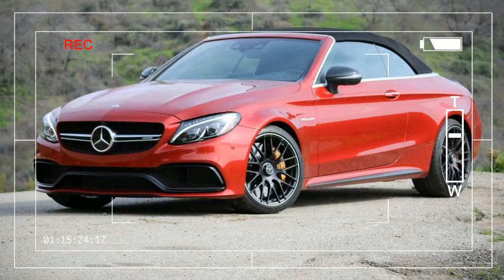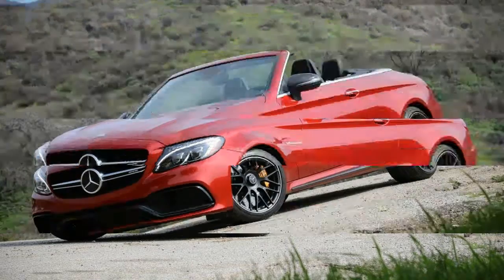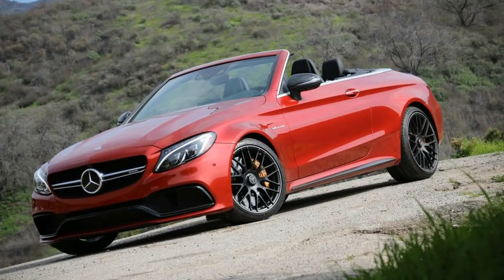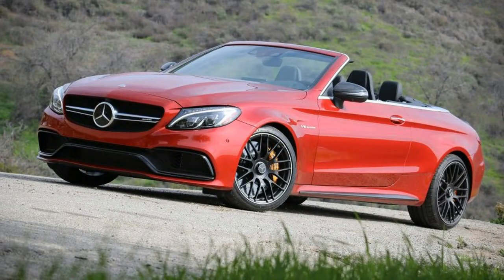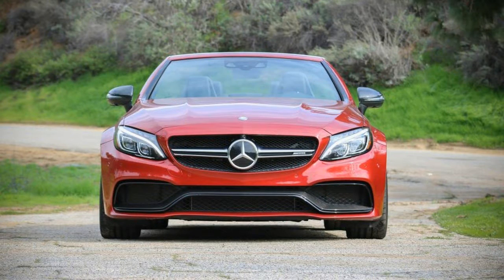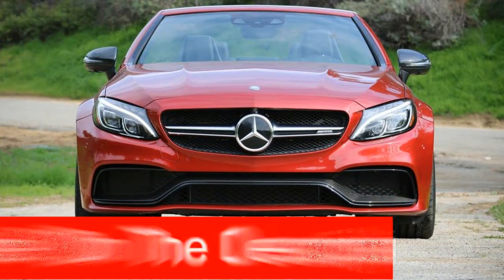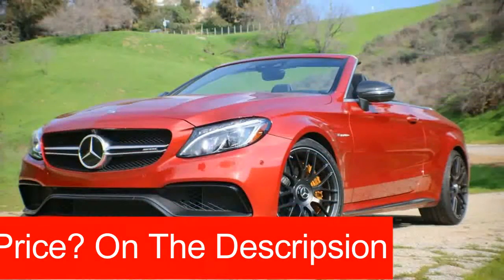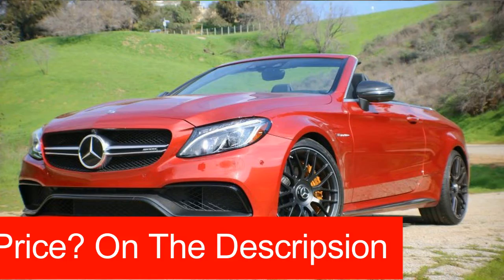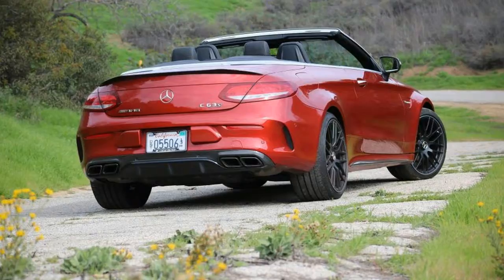From the sublime to the ridiculous is only a step — a well-known idiom that came to mind multiple times during our week with the 2017 Mercedes-AMG C63 S Cabriolet. Could that step be the difference between the equally new C43 AMG Cabriolet, with its sweet 362-horsepower twin-turbocharged V6, and the ridiculously overpowered C63/C63 S Cabriolets, endowed as they are with AMG's hand-built twin-turbocharged 4.0-liter V8 in 469-horsepower and 503-horsepower tunes?